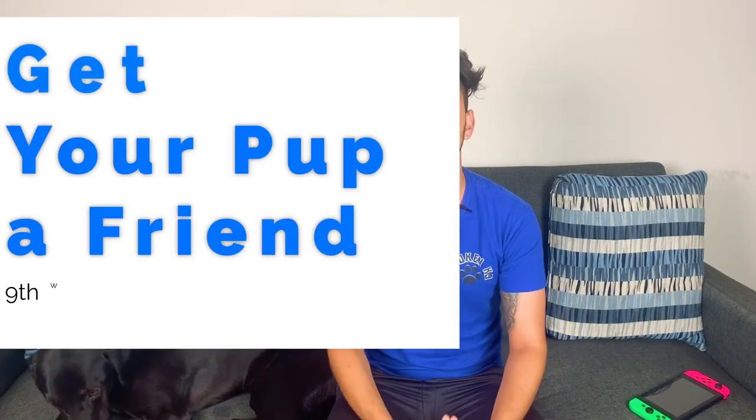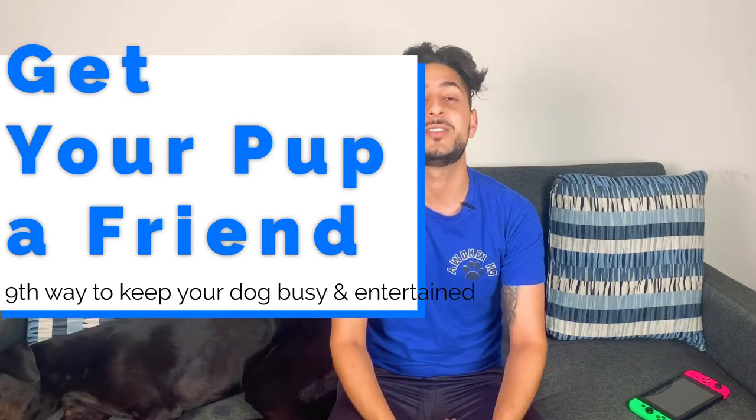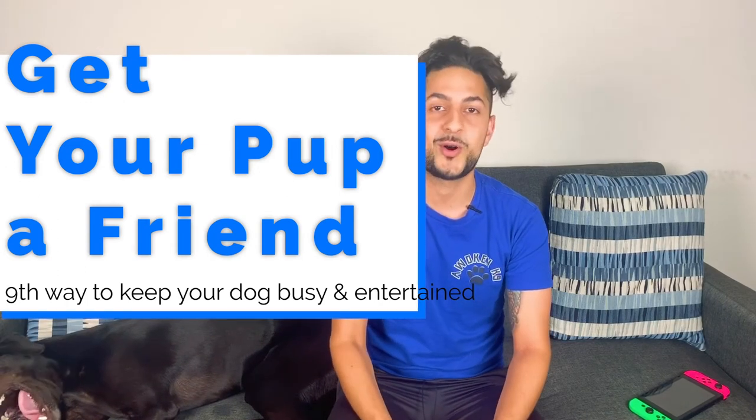The ninth way to keep your dog busy and entertained is getting another pup or fostering a dog. When you foster or get another pup, your two dogs will then be busy playing with and entertaining each other whether you're home or not.